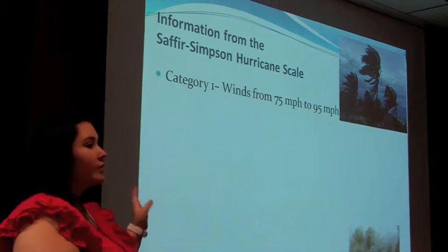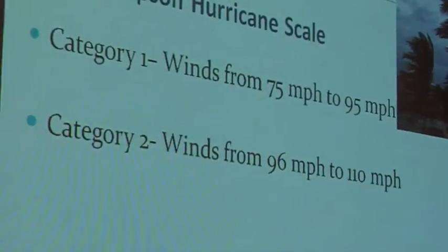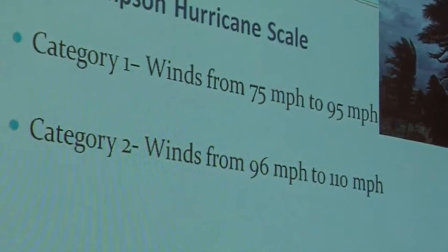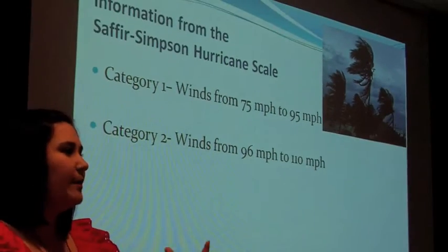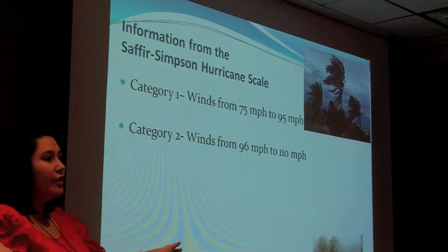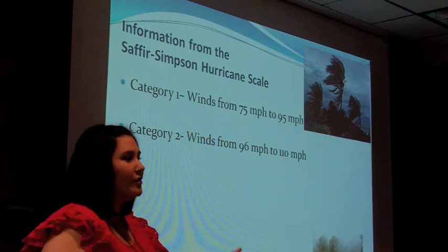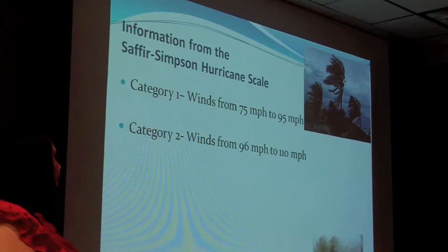Category one is from 75 to 95 miles per hour. A category two, which is what we had with Ike, is 96 to 110. However, the higher up in the storm you go, the stronger the winds are. Remember how Chase Bank had all those windows broken? They were getting wind gusts of up to 130 miles per hour down there. So if you know anyone that lives in downtown high-rises who thinks they don't have surge and don't need to evacuate, remind them they probably need to evacuate as well.